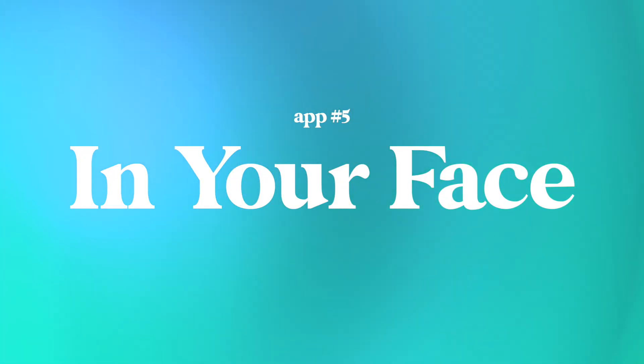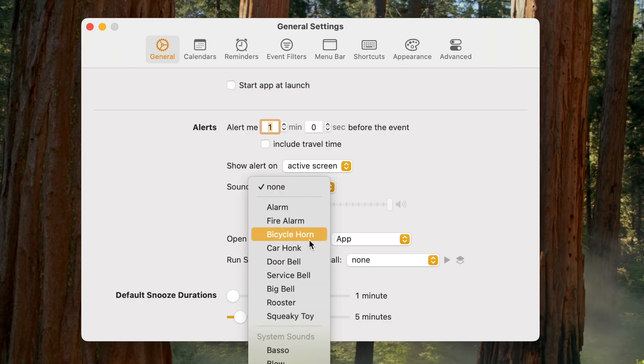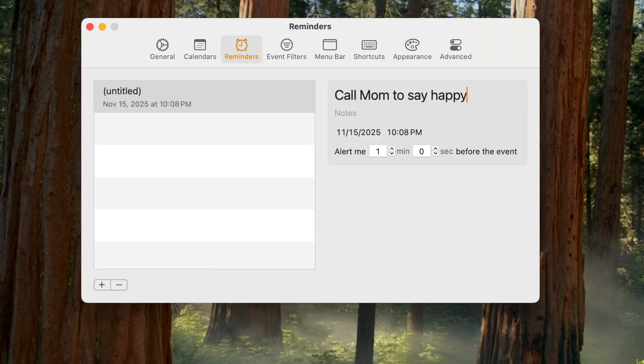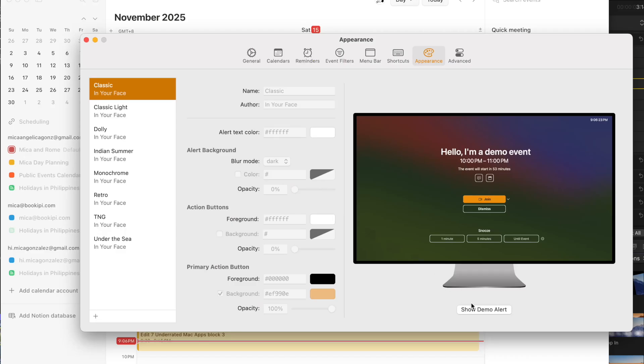App number five is called In Your Face. If you keep missing or getting late to meetings even with calendar alerts, In Your Face will literally put one in your face. When it's time for a call or appointment, it takes over your screen with a giant reminder you just cannot ignore. It also pulls from your calendar and shows countdowns so you're never caught off guard. It's a bit aggressive, but it's super effective.